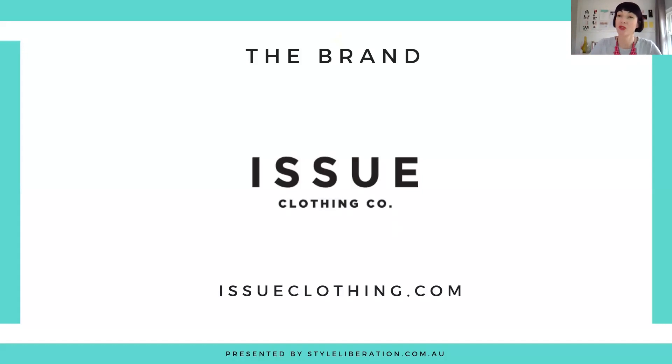Hello and welcome to 35 Plus Where to Shop and our weekly retailer review. I'm Fiona Keery and every week we bring you our favourite retailers and designers based on style personality, colour palette, dress code and body shape.